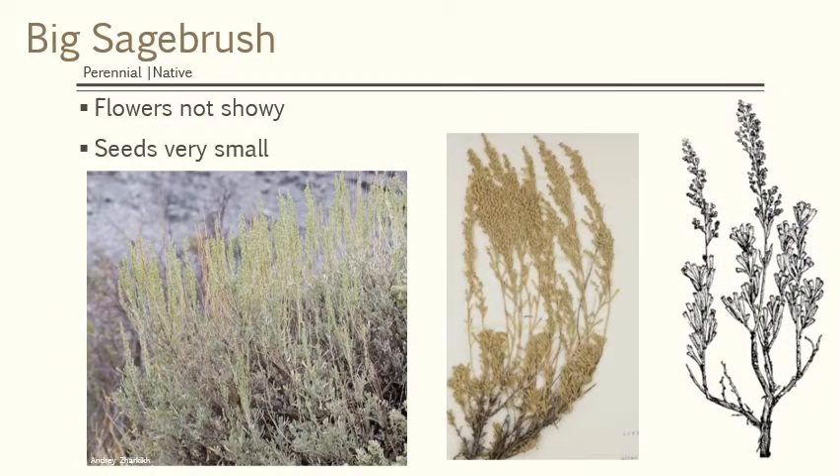It does have flowers but they're not very showy. That stalk that sticks above the leaves — those are the flowers. It is wind-pollinated, therefore it doesn't need to attract insects, and therefore it has pretty bland flowers.